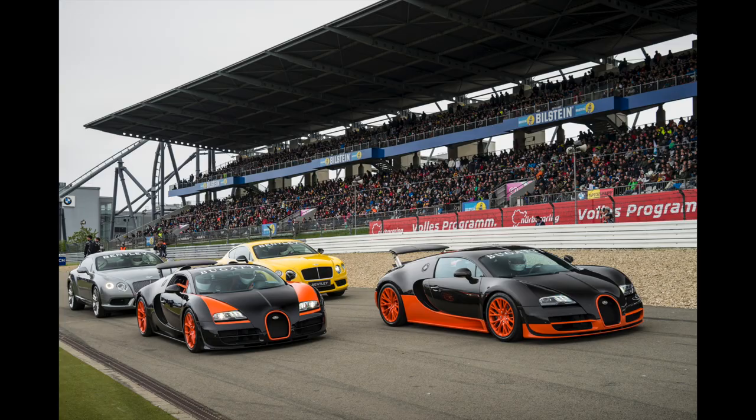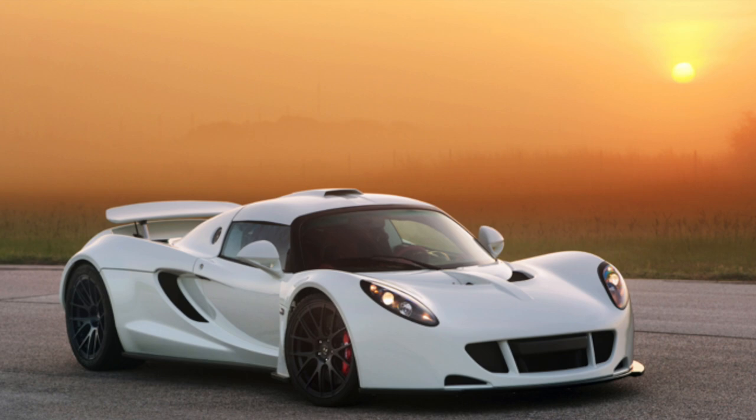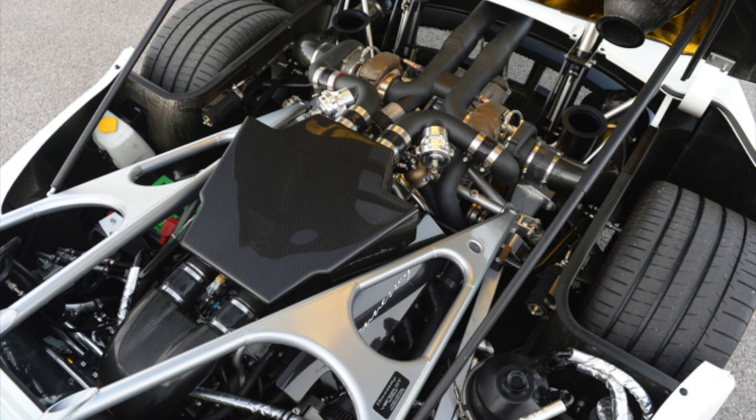The American-made Hennessey Venom GT is a low-volume supercar based on a Lotus chassis. Comprehensively engineered to keep the 2,700-pound Venom as light as possible, the carbon-fiber bodied platform boasts an active aero system for high-speed stability. Fitted with a twin-turbocharged V8 engine, the rear-wheel drive Venom develops up to 1,244 horsepower — enough to get the Venom GT up to 270 miles per hour.